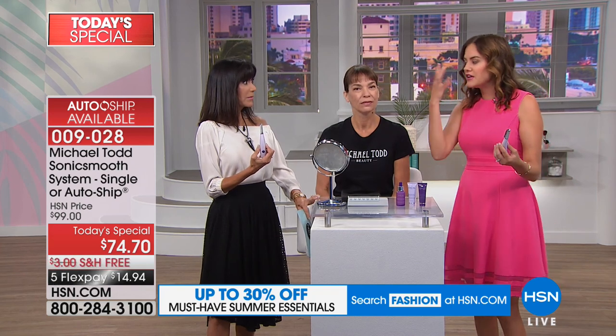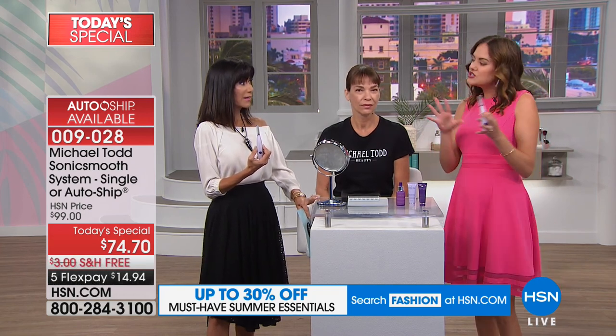We have this vellus facial hair — this peach fuzz — that's very soft, cottony, and wispy. Men's hair is darker, coarser, and thicker. So we don't have to worry about using Sonic Smooth and then having hair grow back darker, thicker, or faster. Does it hurt? No. We're going to show you right now. Miss Lynn — this is her first time doing this. I'm going to go ahead and position her. I'm activating the Sonic Smooth, powering it on, and holding her skin tight with my second hand.